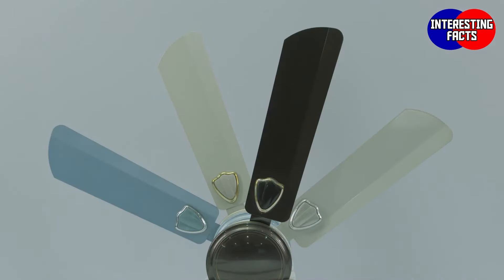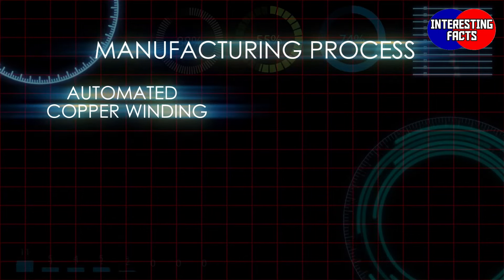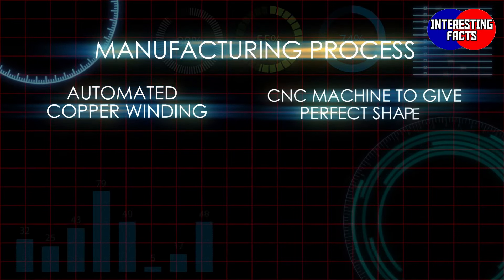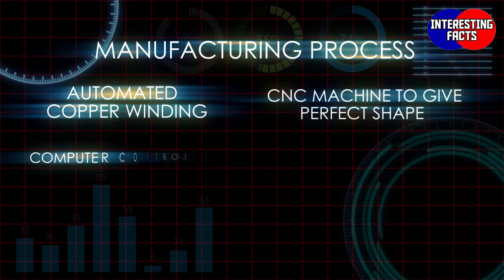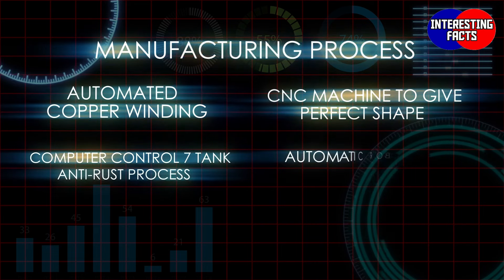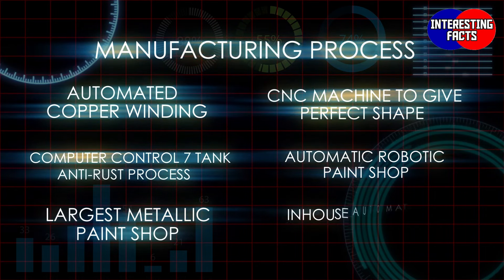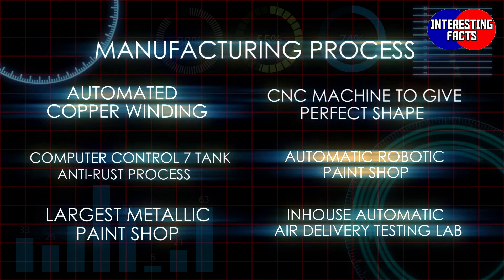We have meticulously perfected every stage of the manufacturing process: automated copper winding, CNC machine to give perfect shape, computer-controlled 7-tank anti-rust process, automatic robotic paint shop, largest metallic paint shop, and in-house automatic air delivery testing lab.